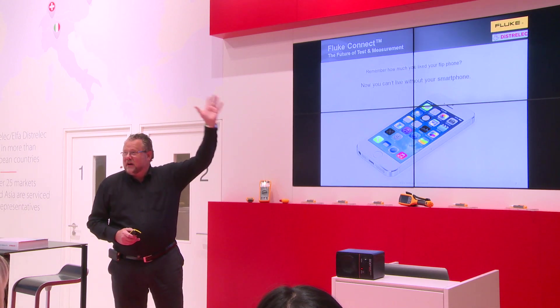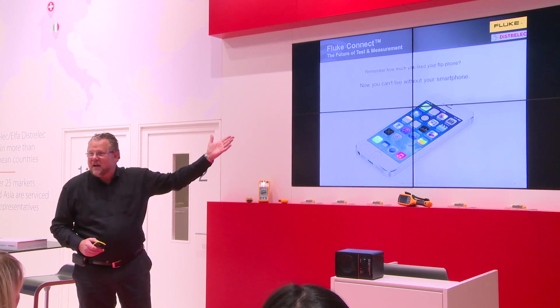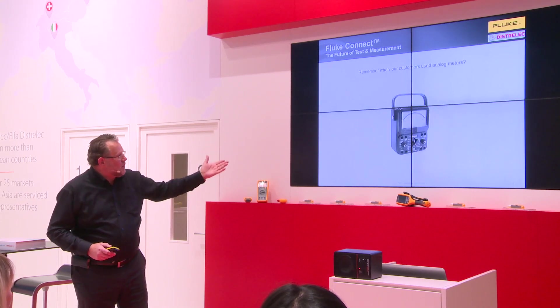Who owns a smartphone nowadays? Everybody has a smartphone. Can you still live without it? I don't think so. The same with measurement — I don't think there are many people still using analog meters; everybody uses digital meters.